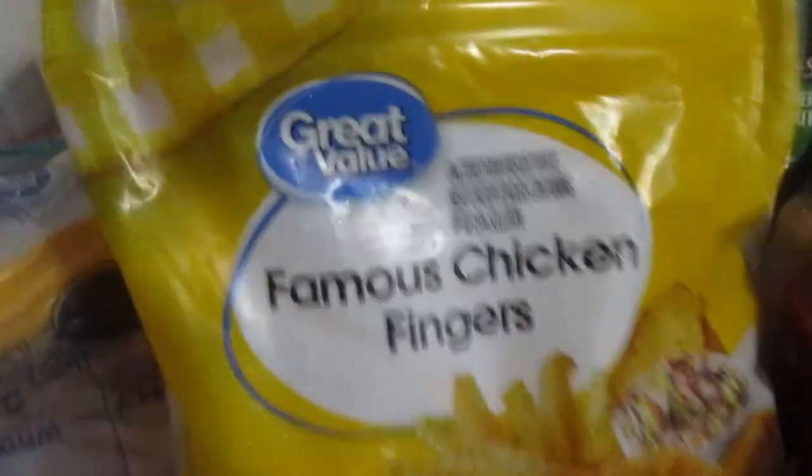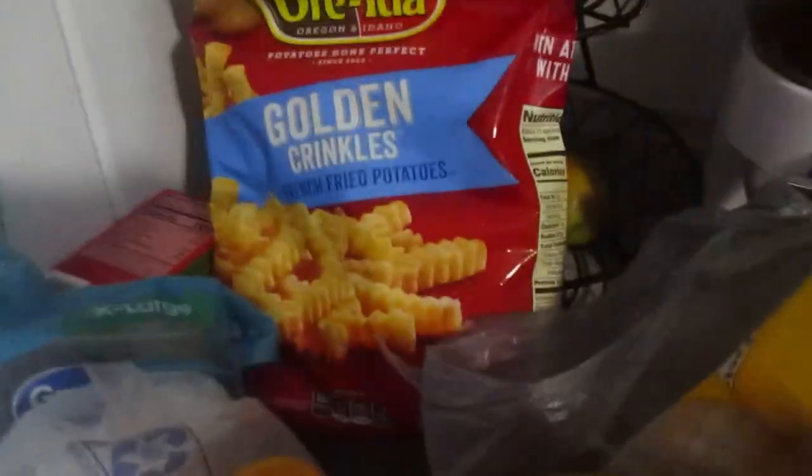I picked up some uncooked chicken — my husband loves this chicken, he always picks it up, so I got one pack of that. In here I have some plantains, I picked up some potato, and some crinkle fries.